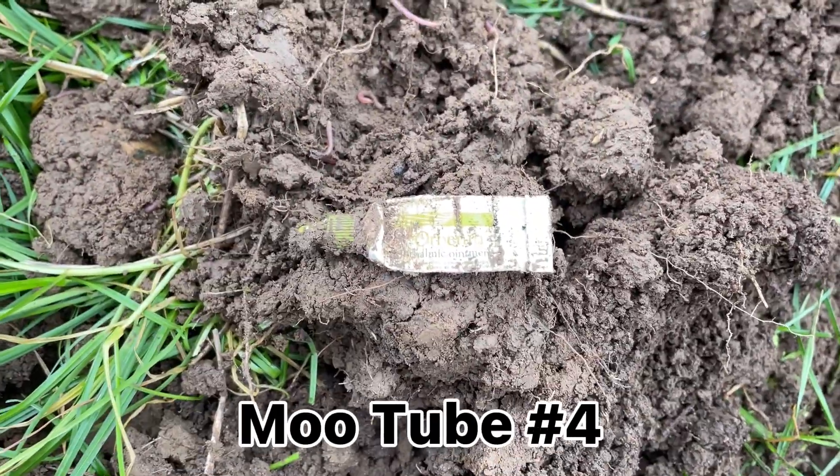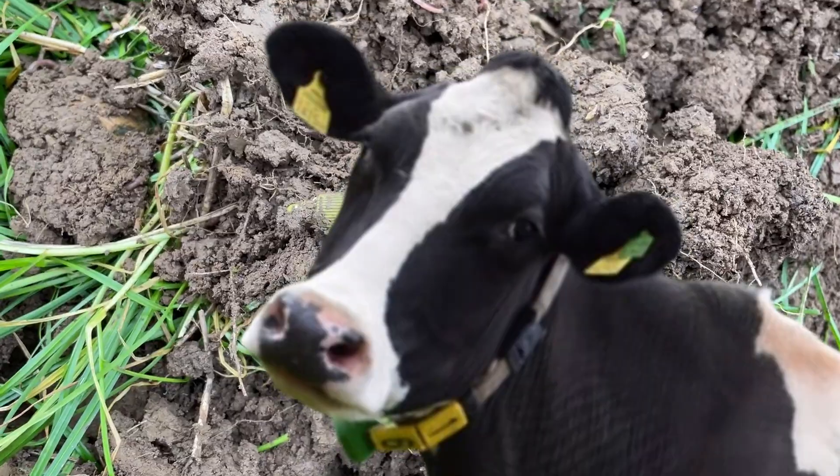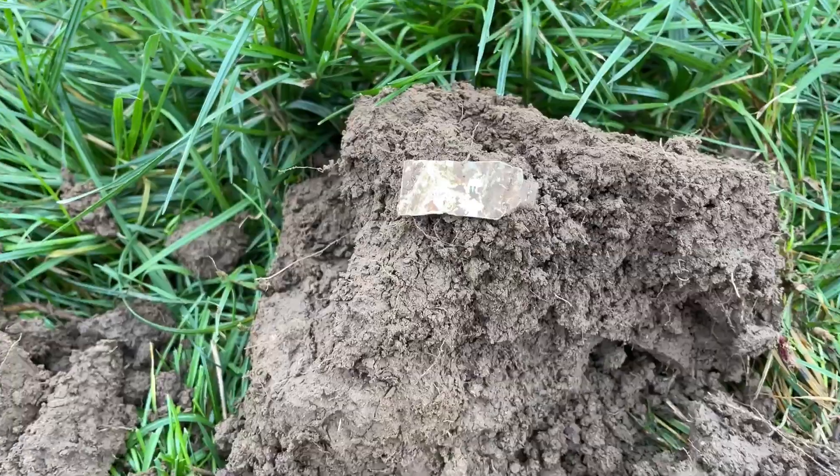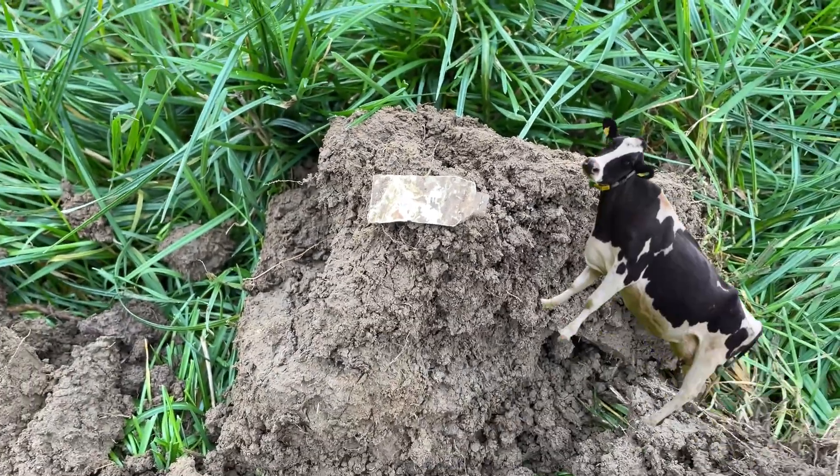Another one — beautiful signal, gotta dig them as I say. And another bloody moo tube — an old flat crap one. You gotta dig them, I tell you.